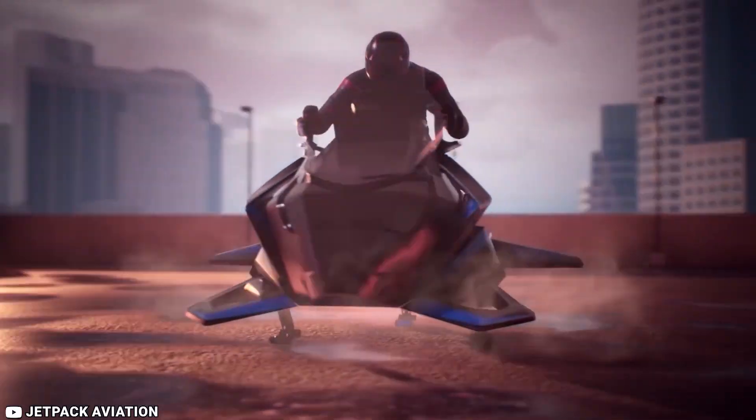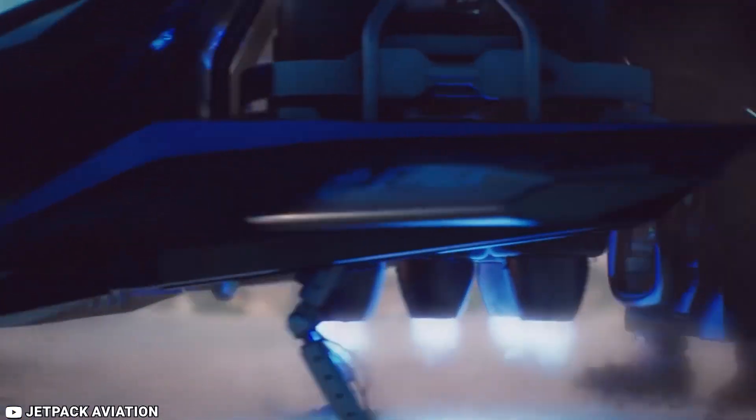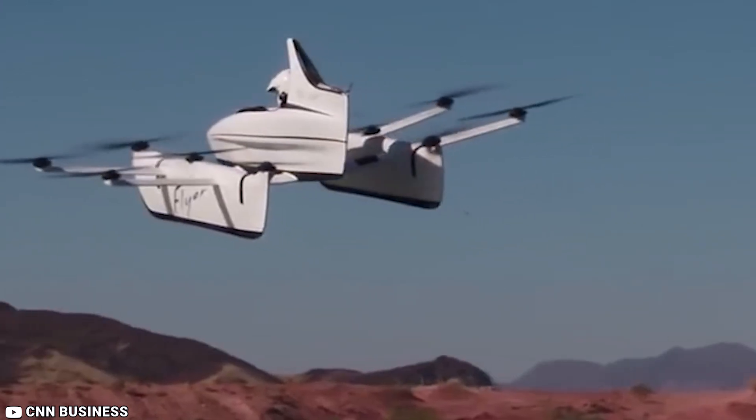Early flying machines include all forms of aircraft studied or constructed before the development of the modern airplane by 1910. The story of modern flight begins more than a century before the first successful manned airplane, and the earliest aircraft thousands of years before. Back in the 20th century, people thought that they would be traveling in flying cars in the 21st century.